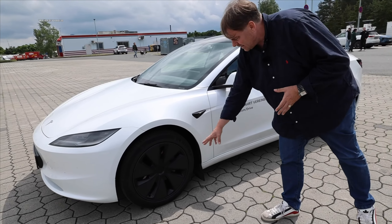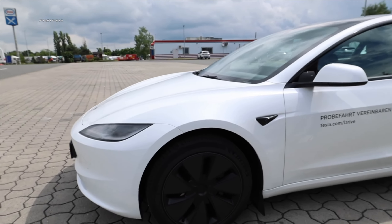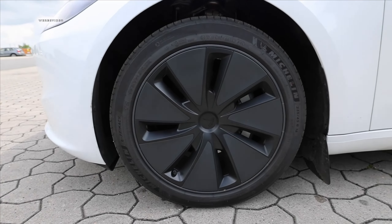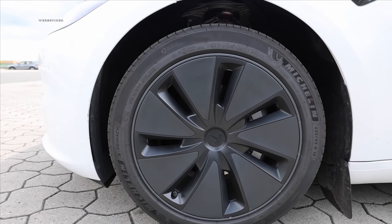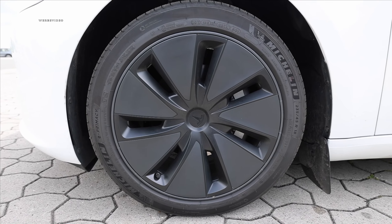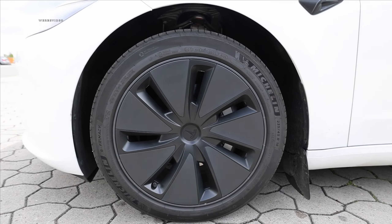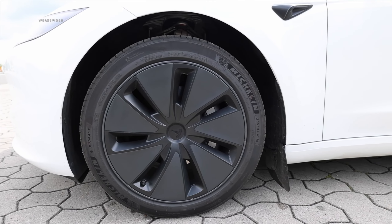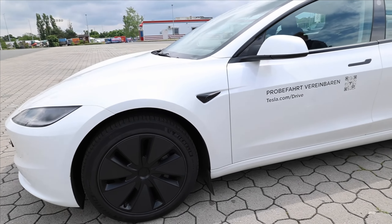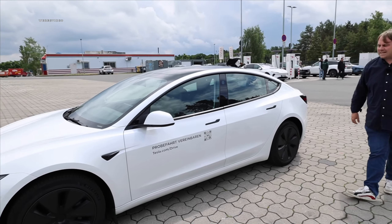Here we have the standard range, which means rear-wheel drive — the base model, which currently starts well under €41,000. Hubcaps are installed, but you can take them off. Underneath there are fairly stylish alloy wheels, and in the aftermarket you can get variants with 19, 20, or 21 inches. A lot of people criticized the suspension on the old Model 3 as quite tough, and with the Highland they want to optimize that too.